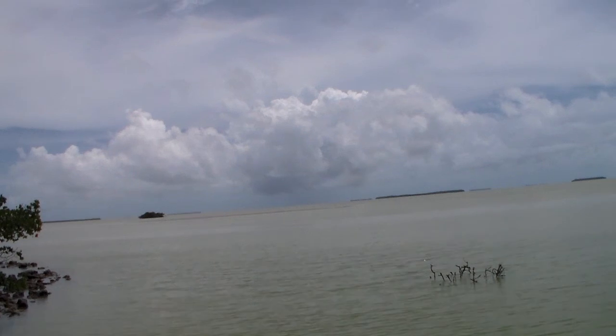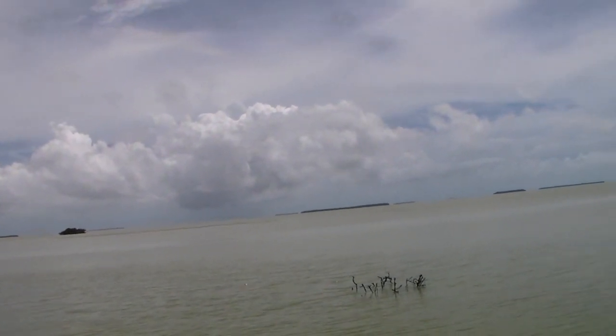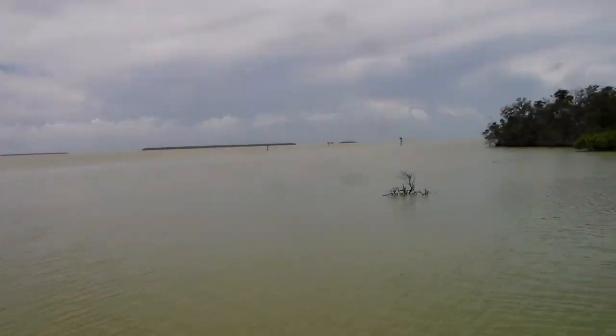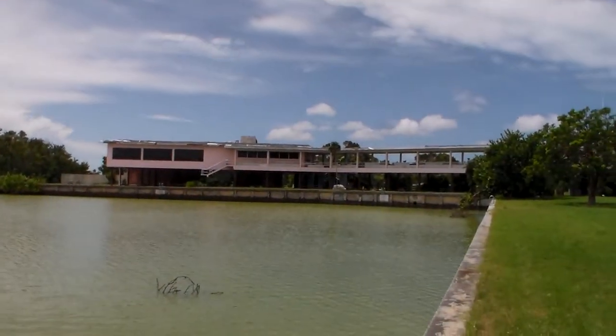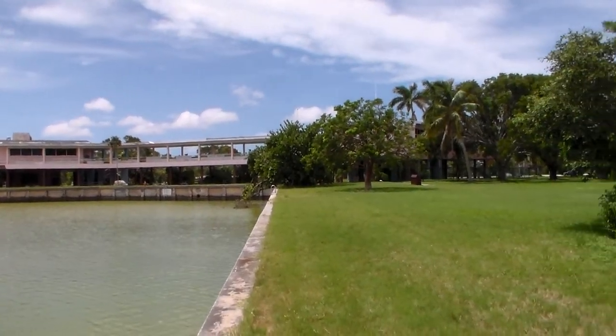We're in the Everglades, at the Flamingo section of Everglades National Park. That's the visitor center — it suffered an enormous amount of damage last year with Hurricane Irma.